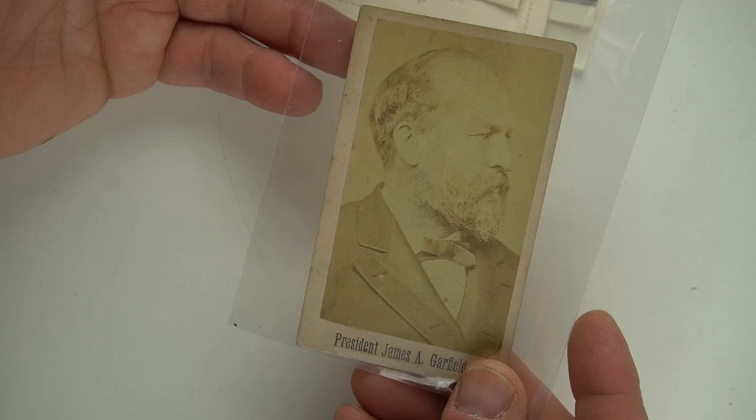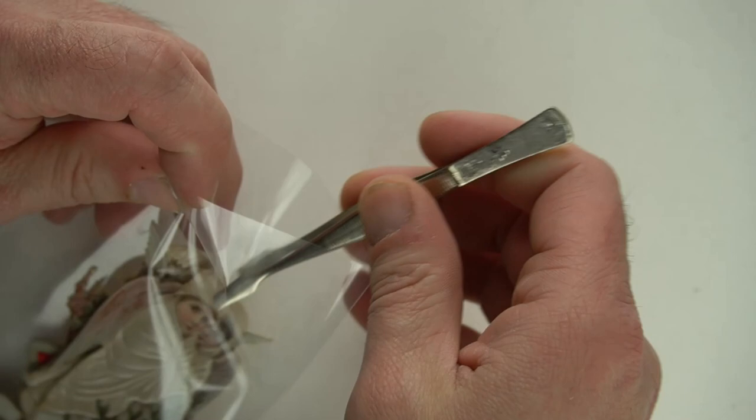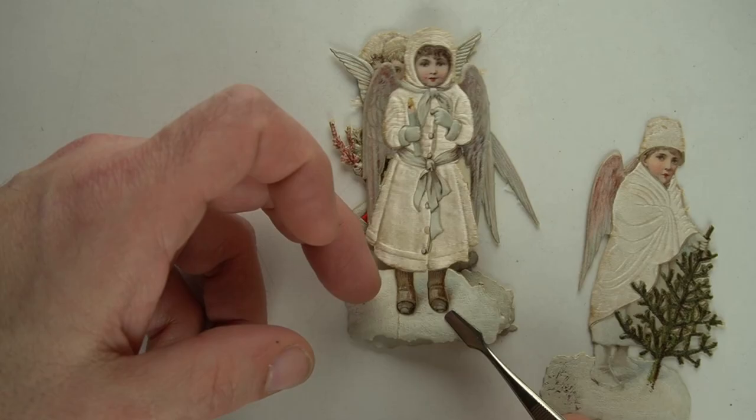They're not super, super rare. He was still alive when this was made because it does say President James A. Garfield. Here, let's show you some smalls — I'm going to take a pair of tongs out because these are very unique pieces I haven't run across ever before. They actually have cloth embedded on the face of the card. Very, very unique. That's all fabric of some sort. Just a fabulous piece here — this is a die cut. I have never seen these before at all. Cloth, silk, I'm assuming of some sort.